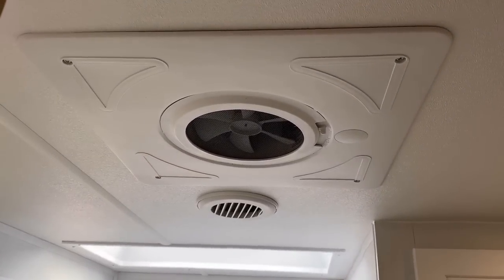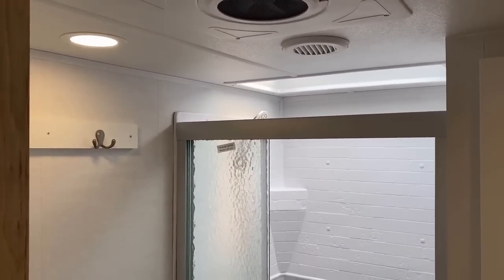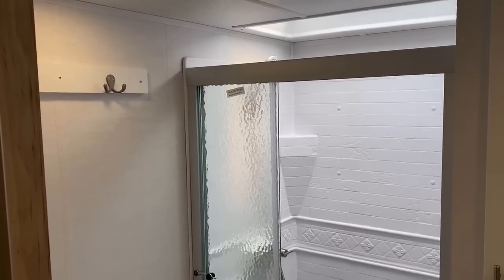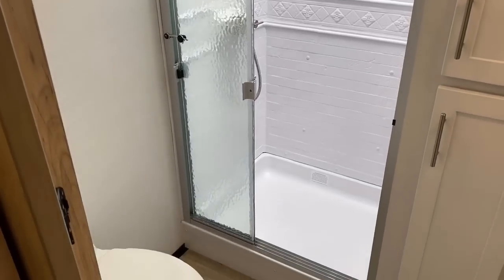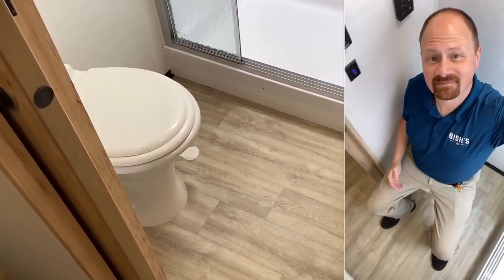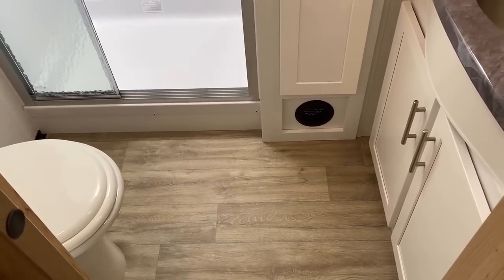There's a MaxxAir fan in the bathroom — about a 6-inch unit, not the traditional 4-inch, so not the world's biggest but not the smallest either. Headroom is great: I'm a little over six foot and I could easily stand in that shower, which looks to be a 30 by 36 rectangular unit. The porcelain foot-flush toilet is angled just enough — plenty of elbow room on both sides. I'd say that qualifies as fairly fluffy-friendly, and there are no floor vents to catch any sprinklage.